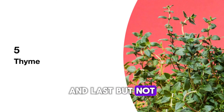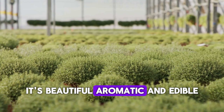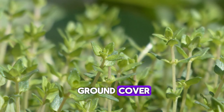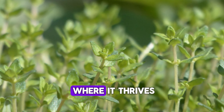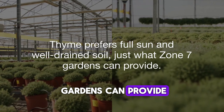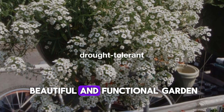Last but not least, let's not forget about thyme. This herb is a triple threat: it's beautiful, aromatic, and edible. With tiny purple flowers and fragrant leaves, thyme is perfect as ground cover and for adding flavor to your dishes, especially in Zone 7 where it thrives. Thyme prefers full sun and well-drained soil — just what Zone 7 gardens can provide. It's incredibly drought-tolerant, making it a must-have for busy gardeners who still want a beautiful and functional garden.